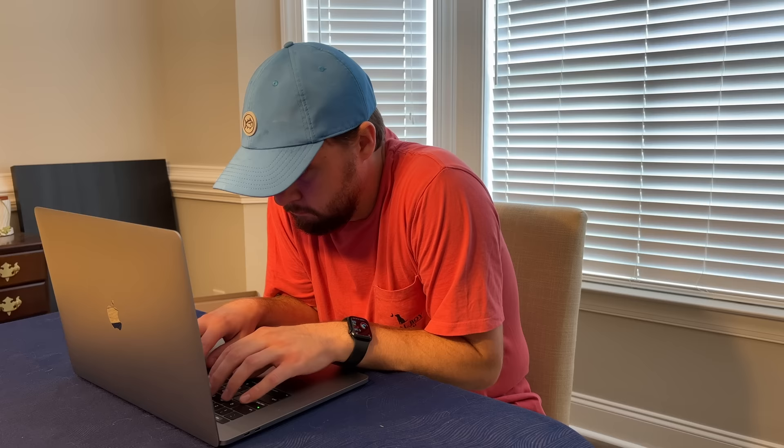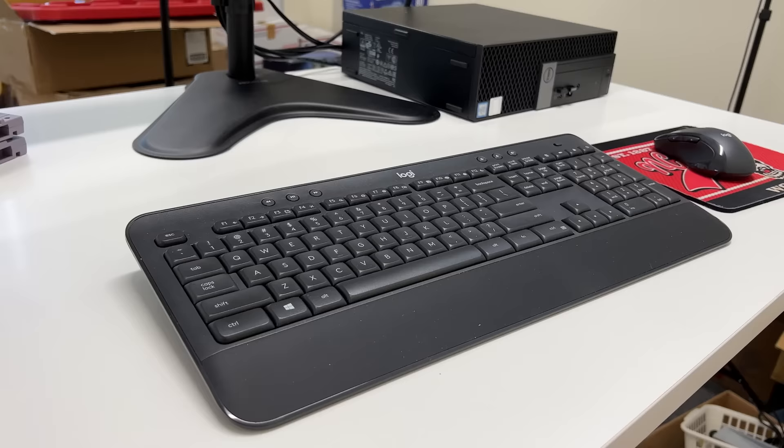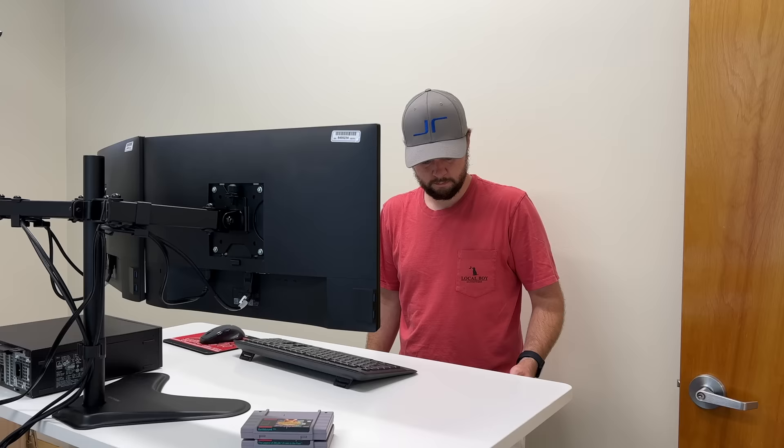Thanks to FlexiSpot for sponsoring today's video. Remember when we used to sit at the dining room table with a laptop to do work? I always hated slouching at the table to do work, and that's why I now have a FlexiSpot standing desk. This is the FlexiSpot Pro Plus standing desk E7, and it's really been a game changer for our workflow. It has a desk keypad that allows you to easily move the desk up and down, which means you can sit or stand depending on how you're feeling.